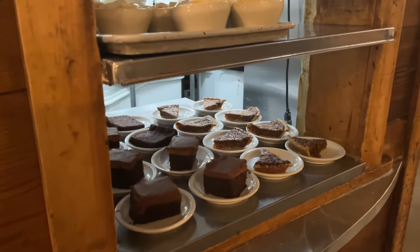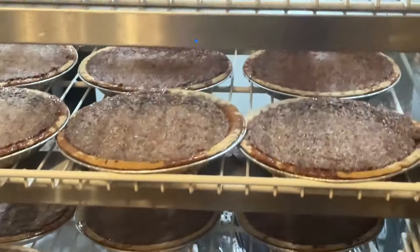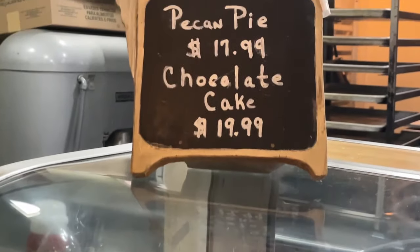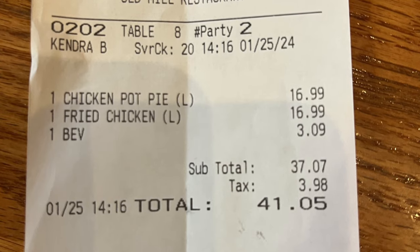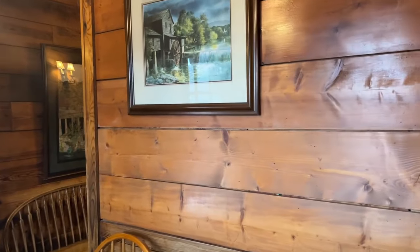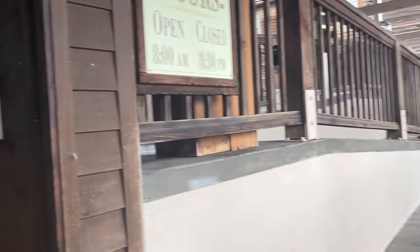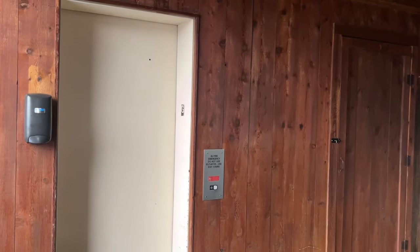Oh, maybe we should have had some dessert! The total cost of our bill before tip was $41.05 - that's for two meals and my tea. I do want to say there's a pretty good-sized ramp that goes up to the restaurant, but they do have an elevator that will take you up if you prefer, which comes right out by the cashier.